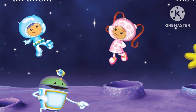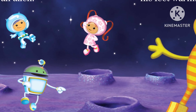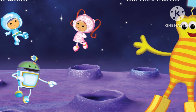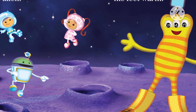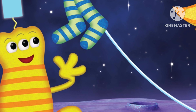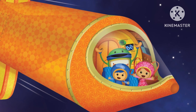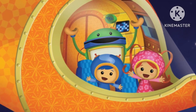Team Umizoomi looks for the boosters. Team Umizoomi meets an alien. He's wearing the boosters — they keep his feet warm. Bot gives the alien some socks. The alien gives Bot the boosters. The rocket is fixed.